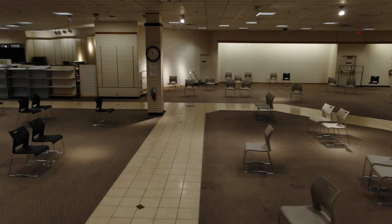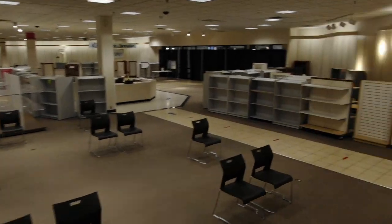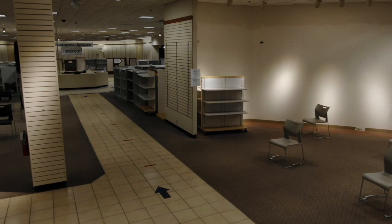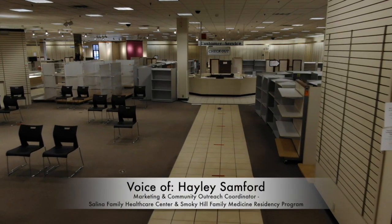Once you have waited your 15 minutes, your appointment is over and all you need to do is check out. At the checkout station you will receive your vaccination card, or if it's your second dose, you will receive confirmation that you have received that second dose.